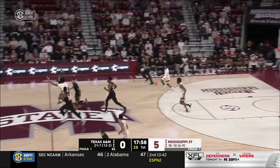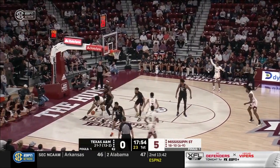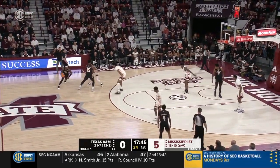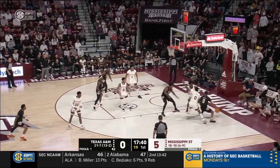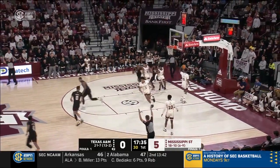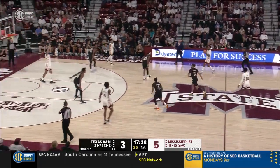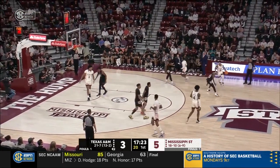Moore dumps it down low — tough pass to handle — and Smith couldn't hold on, turnover for the Bulldogs. Good defensive possession by Texas A&M. They're showing Toluse Smith a lot of bodies, making it crowded every time he catches the pass. Wade Taylor catches, fires, and drains it. He has been on fire for the Aggies — a confident guard teeing up that three-pointer from the outside, continuing to keep his momentum going.